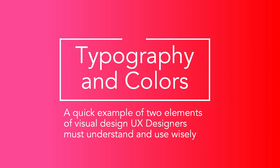Next we're going to talk about typography and colors — a quick example of two elements of visual design that UX designers must understand and use wisely. If this section is interesting to you, you might be cut out to be a UX designer. And if you have any more questions, you should definitely talk to your instructor.